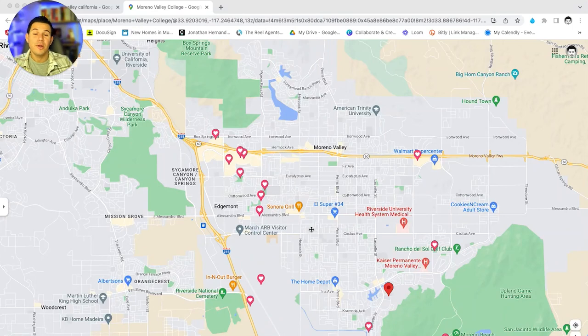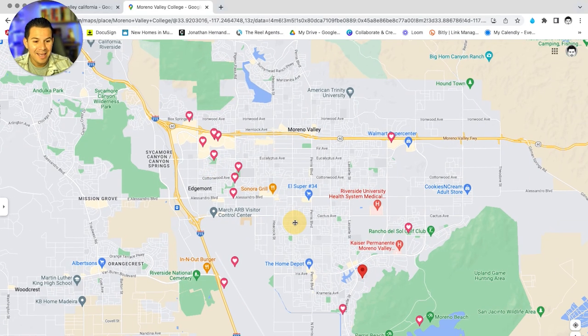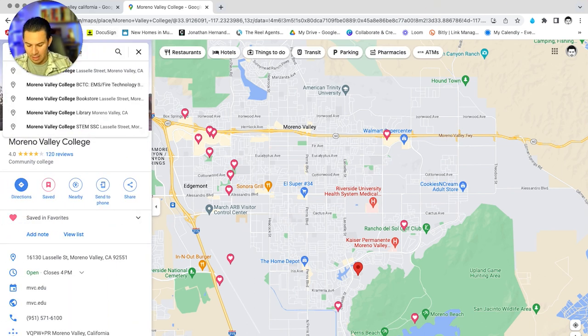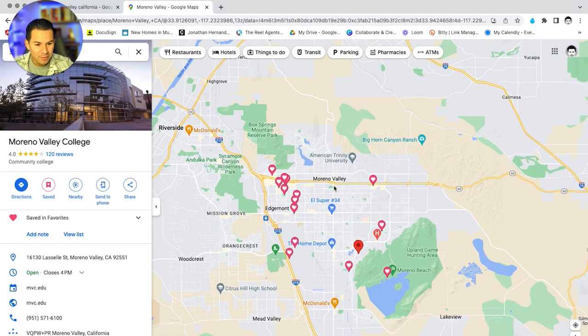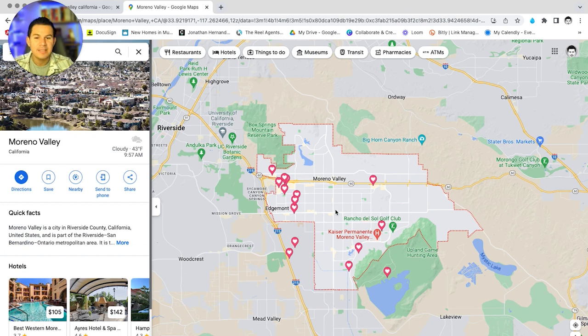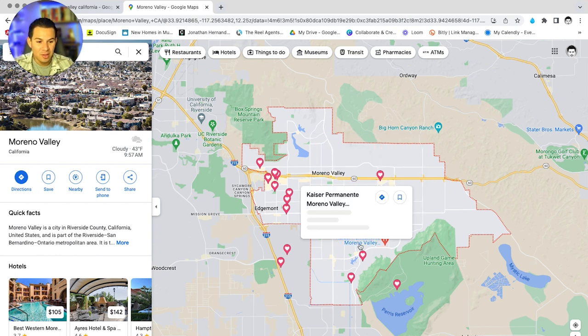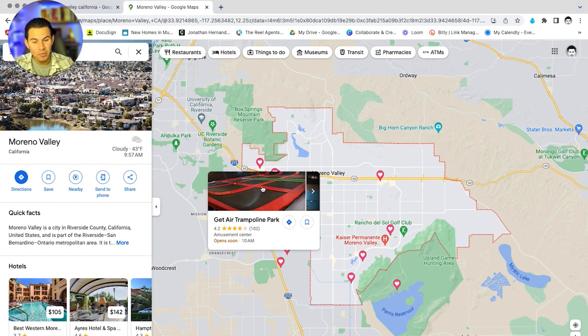Let's jump into the Google Map tour. Here we are — I have Moreno Valley all pulled up. I'll click on Moreno Valley so you can understand what it consists of. Note that March Air Force Base is here because it is a US military installation which secludes itself from being part of the city. Here is Moreno Valley and everything it has to offer — I've already outlined and favorited all the desired locations a lot of people like to go to.